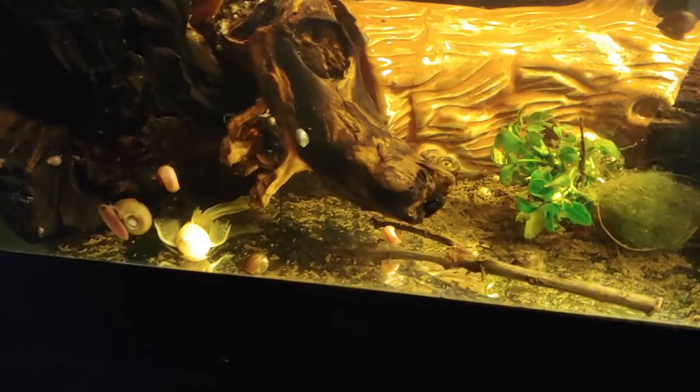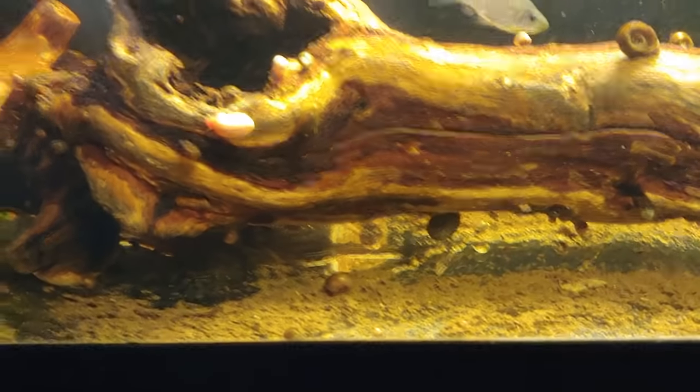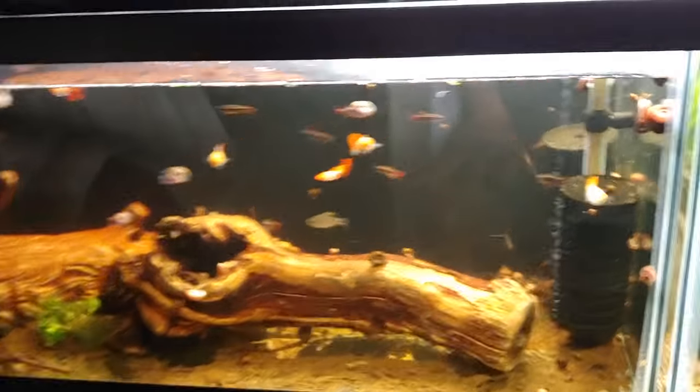There are also some plecos in here — there should be about four red plecos and a couple of long-fin albino plecos in this tank.